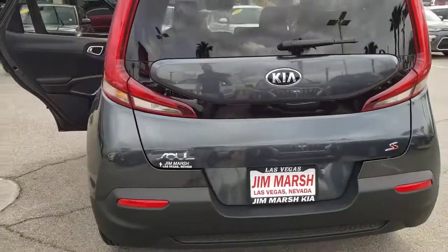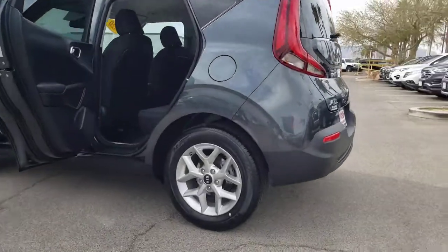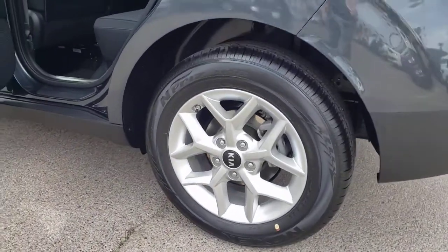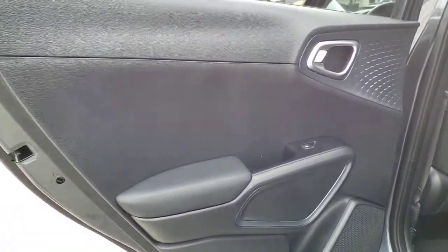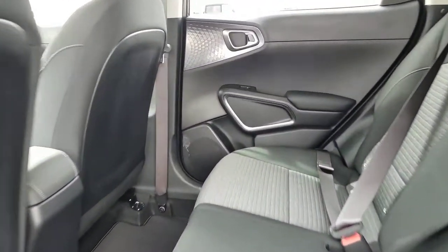The following are some of this vehicle's highlighted options: keyless entry, lane-keeping assist, four-cylinder engine, backup camera, iPod and MP3 input, electronic stability control, aluminum wheels, blind spot monitor, Bluetooth, and pass-through rear seat.